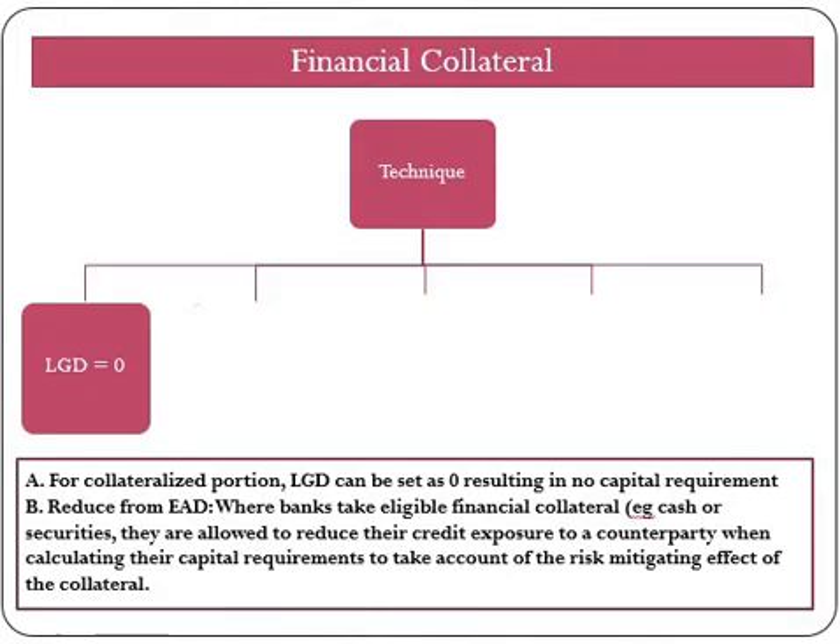Now we will see various techniques to mitigate credit risk, and each technique depends on the type of collateral. First we will start with financial collateral. When a counterparty or borrower provides financial collateral, then we can apply LGD of 0% for the collateralized portion. Alternatively, banks are also allowed to reduce the credit exposure to the counterparty when calculating their capital requirement, to take into account the credit risk mitigating effect of collateral after applying a haircut.